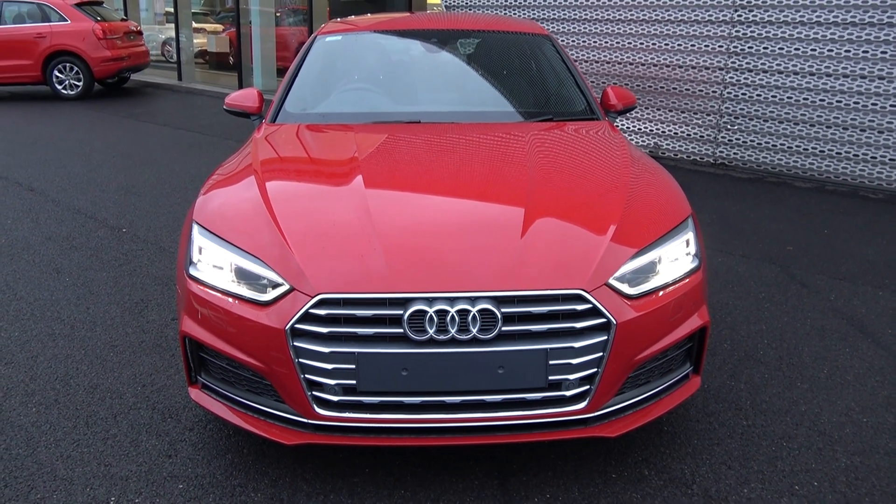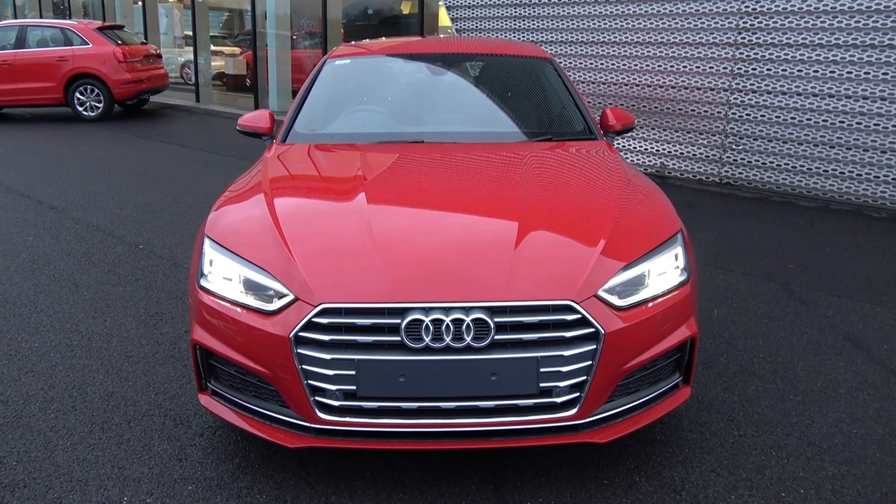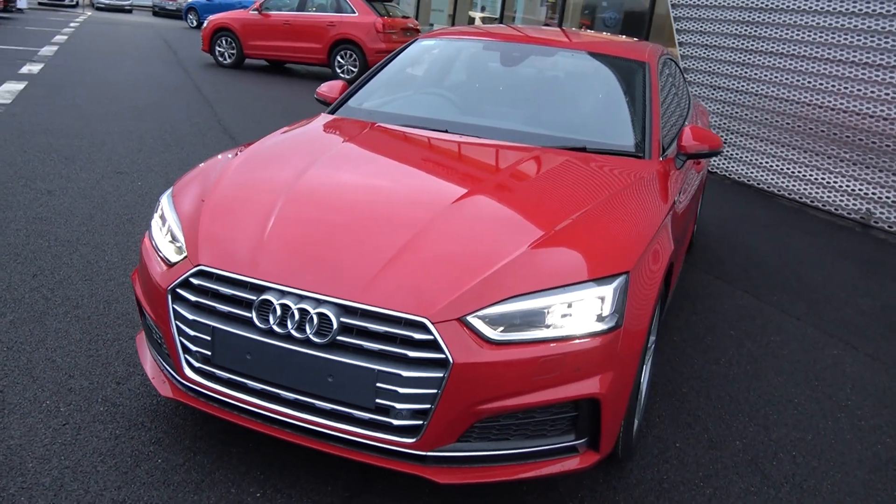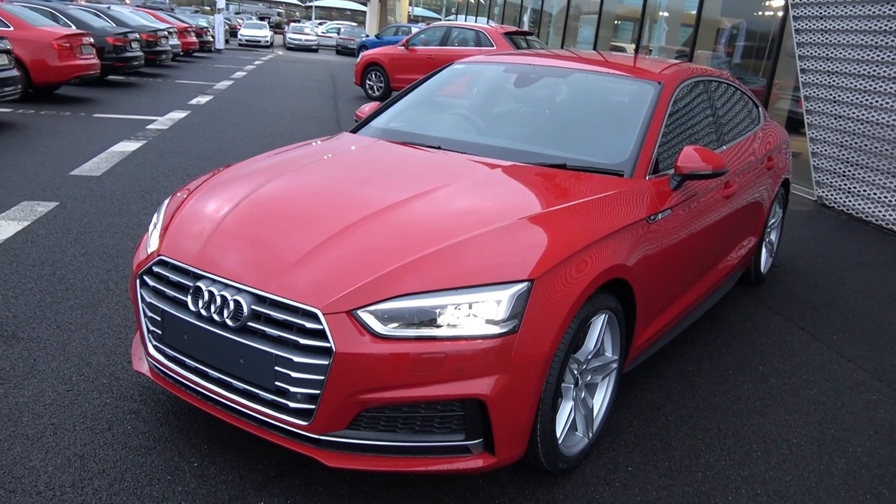Moving forward, we have your LED headlamps, LED daytime running lights, front parking sensors, and a honeycomb diffuser on your lower front S-Line bumper. Note the elegant chrome trim surrounding your single frame Audi signature grille.